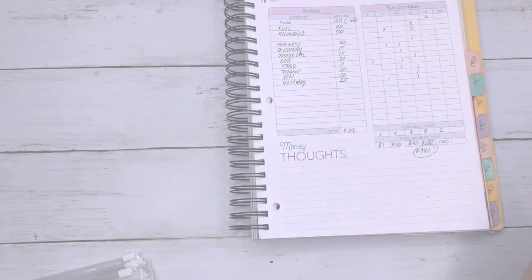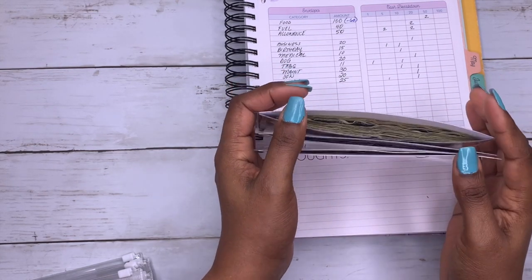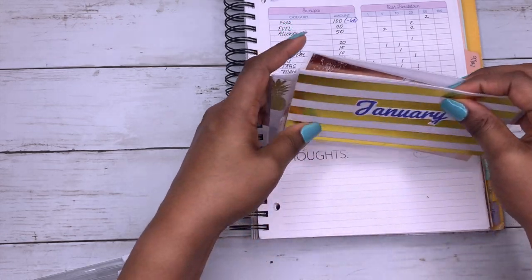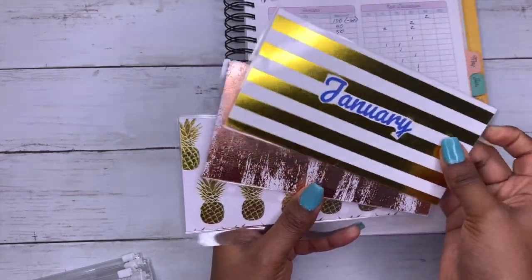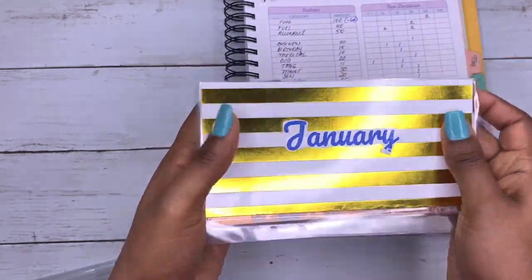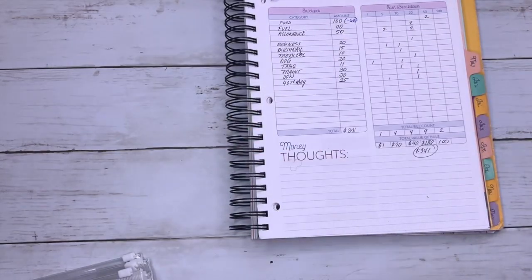I also have these envelopes over here. I still haven't gone and deposited these into the bank, but these are my savings challenges that I did for January, February, and March. I need to go and make the deposit for those.